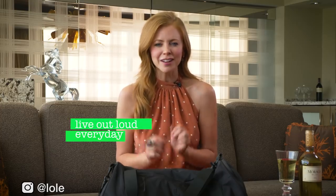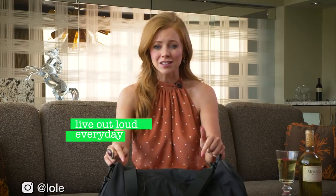The bag itself I love — it's from a brand called Lole. It's all about living out loud every day. Love their philosophy and I love their stuff.